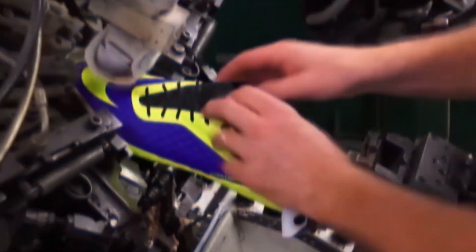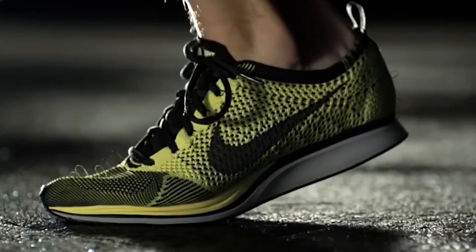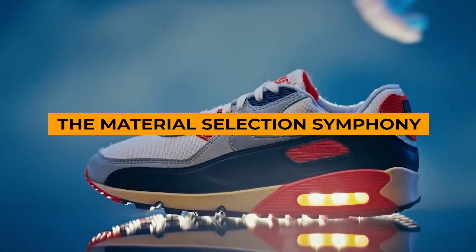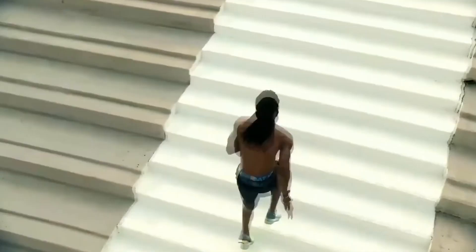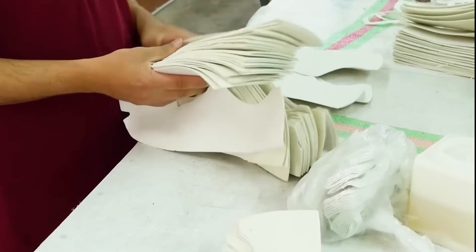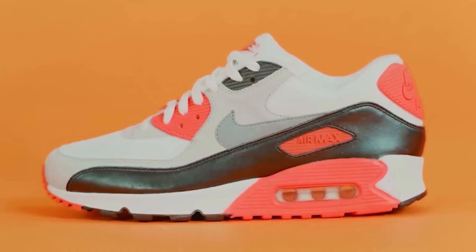The materials picked for each shoe are key to how it performs and its impact on the environment. Over half of the materials in Nike shoes come from recycled sources, showing how Nike is pushing the boundaries in making sport shoes that are both high-performing and good for the planet. Their process for choosing materials is all about finding the right balance between performance, eco-friendliness, and cost.